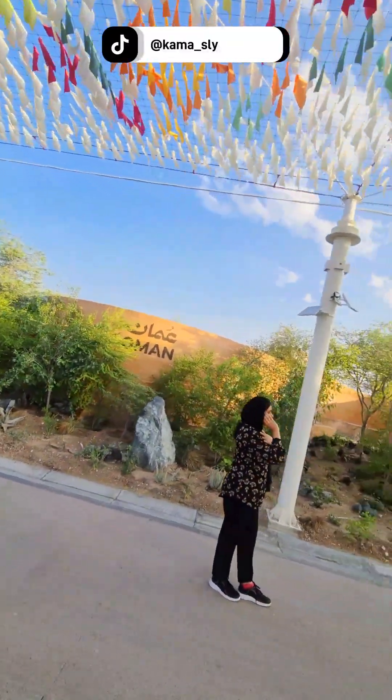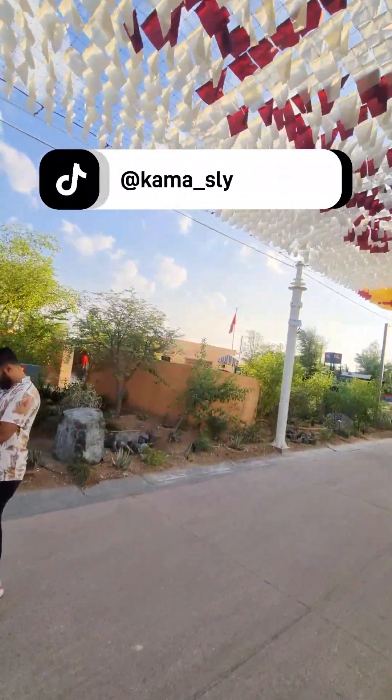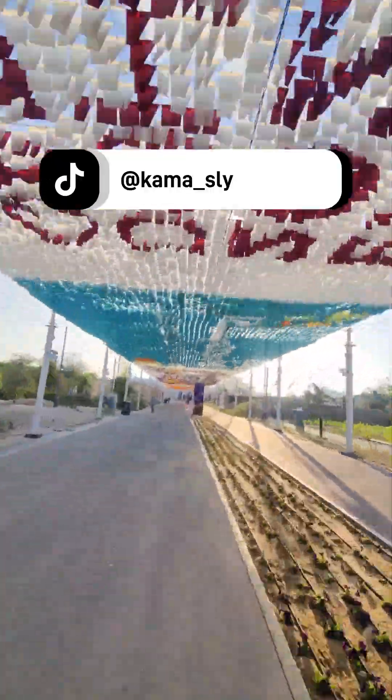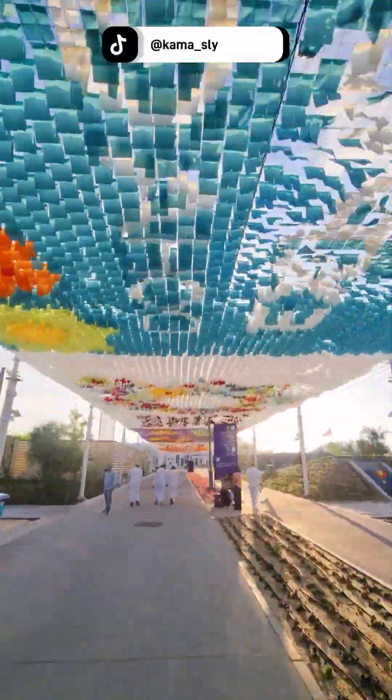I'll be posting most of the other pavilions' videos on my TikTok page so you can check it out for your country. If your country is not there yet, just know that I will be bringing you all of those countries.